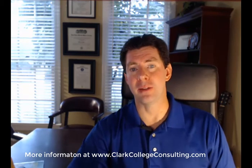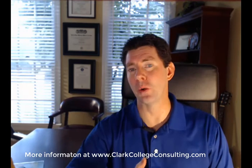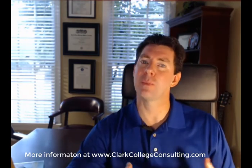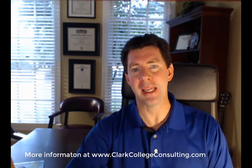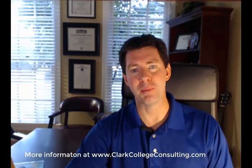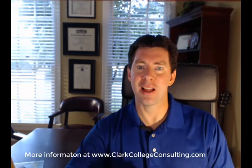Thank you so much. Keep those questions coming. Help me spread the word — please pass this video on to other families, other students who are in high school or getting ready to go to high school that might need this additional information. It's a very stressful time for a lot of students and parents, and anything we can do to help them would be much appreciated. My name is Ryan Clark. Come check me out at clarkcollegeconsulting.com, and I look forward to speaking with you soon.